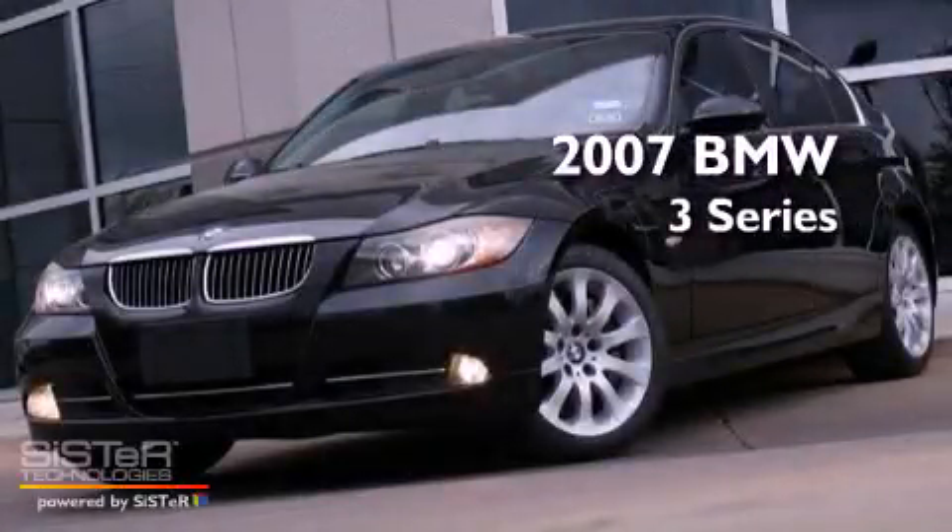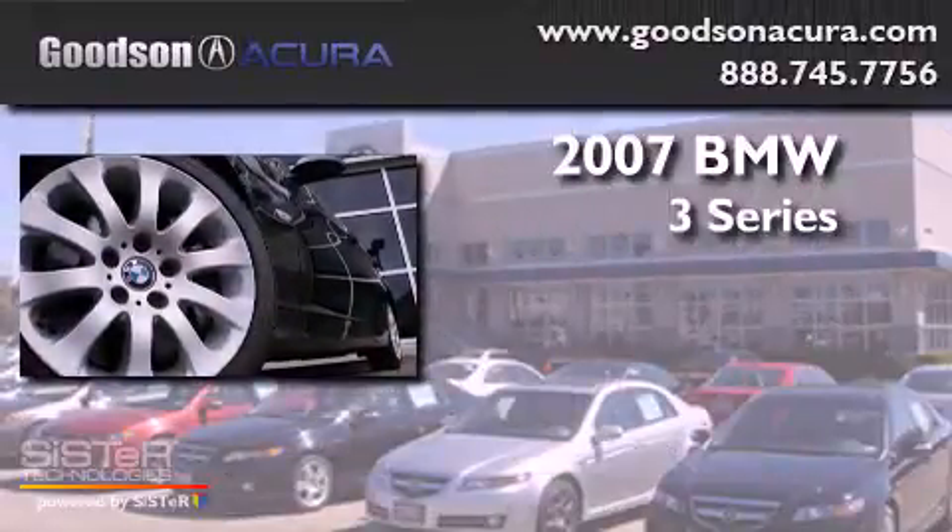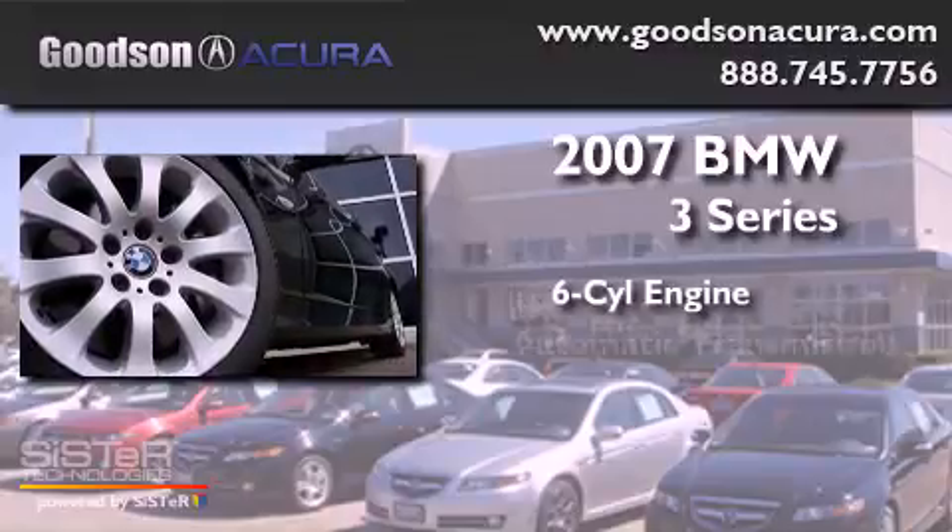This is a 2007 BMW 3 Series. It has a six-cylinder engine and an automatic transmission.